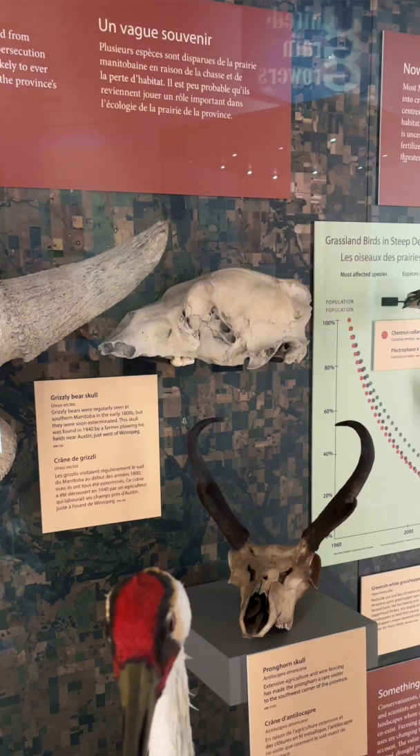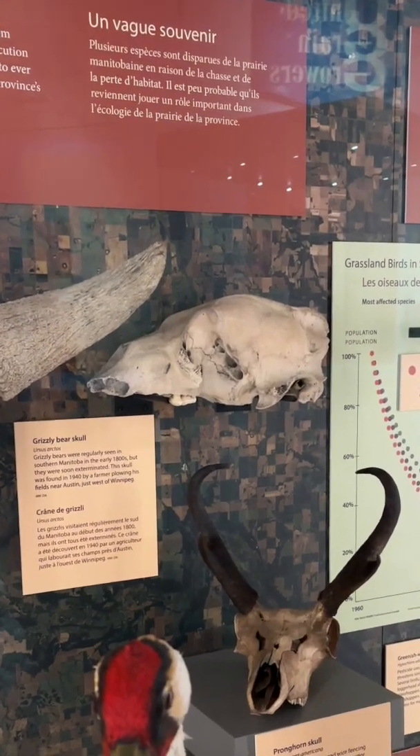One of the most impressive pieces of physical evidence we have for grizzly bears in southern Manitoba is from just near Austin, about 140 kilometers west of Winnipeg. A farmer, while plowing his field, found a grizzly bear's skull, and this is that specimen on display here.